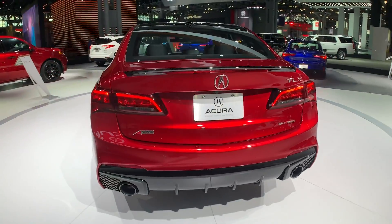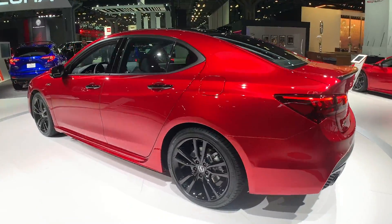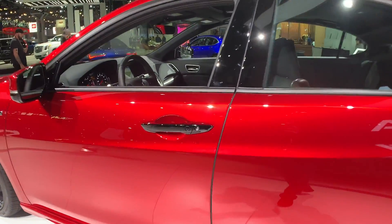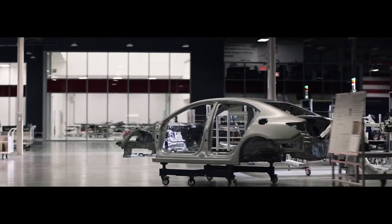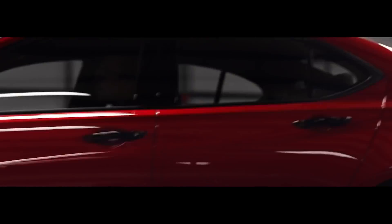So wait — are you telling me that the TLX is going to be hand assembled? Yes. In the same plant as the NSX? Yes. Oh my gosh. So what do you start with? It comes as the body in white. That comes over from the Marysville Auto Plant, and then it gets painted in this beautiful Valencia Red Pearl paint.